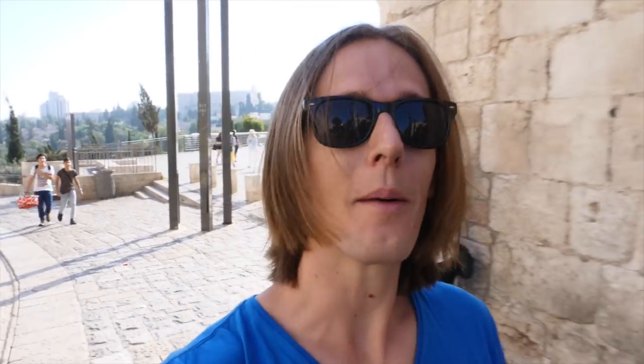We have begun our tour at the Jaffa Gate. It's called the Jaffa Gate because it's off of the Jaffa Road, which leads to Jaffa back in Tel Aviv. And of course in Tel Aviv it's called the Jerusalem Road, and the Jerusalem Gate comes back here to Jerusalem. We're going to learn a bit more about this citadel, which was apparently built by Solomon.